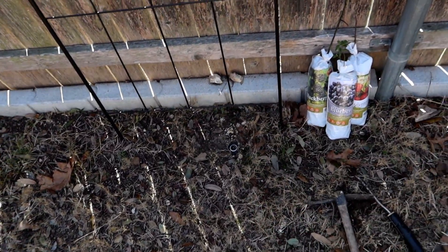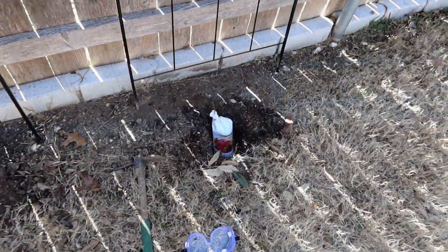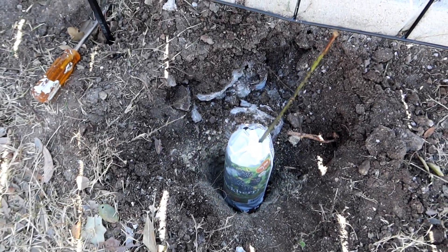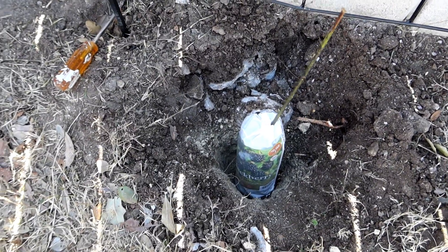I got holes deep enough to accommodate everything. I ran into more concrete over here so I had to chip a bunch of it out. This plant is going to be a couple of inches forward of the other two, but that's okay. Got all three dug out and ready to go.